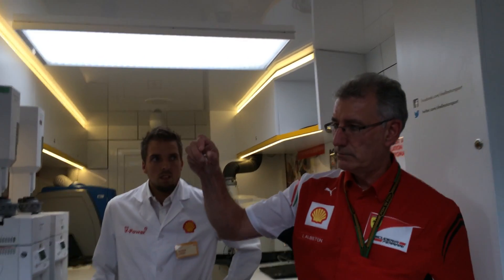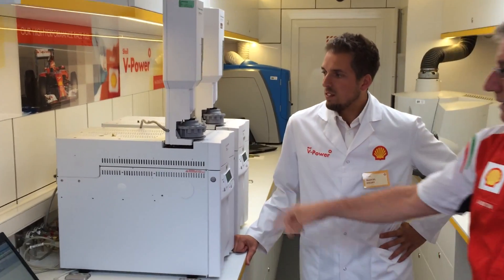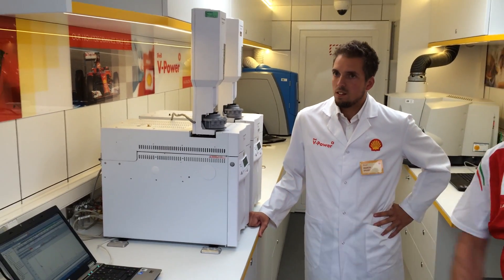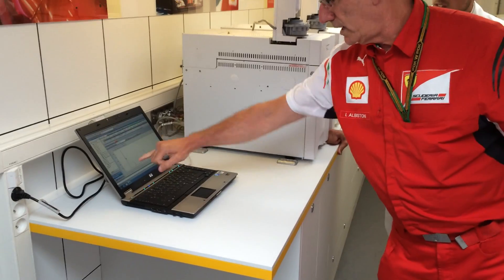From that sample, we decant into one of these four vials. From this vial, all we need is one microlitre — this instrument will inject one microlitre. It will basically break the fuel down into its individual compounds — typically over 200 compounds or groups of compounds in a Formula 1 fuel. After about 30 minutes, this is what we get.